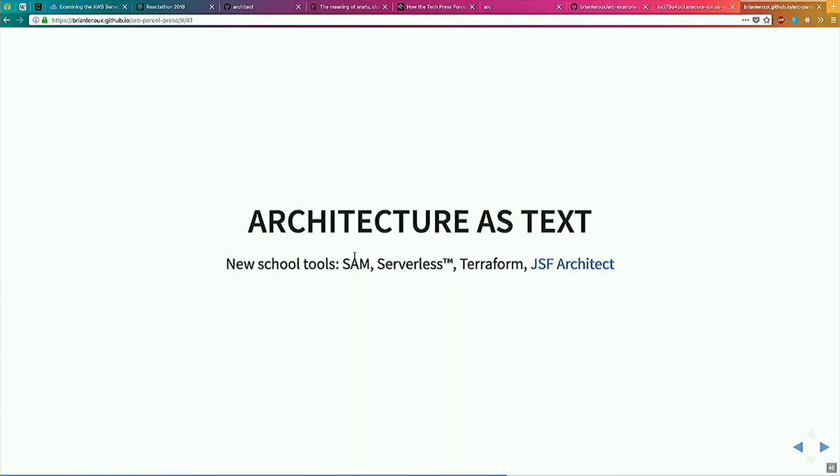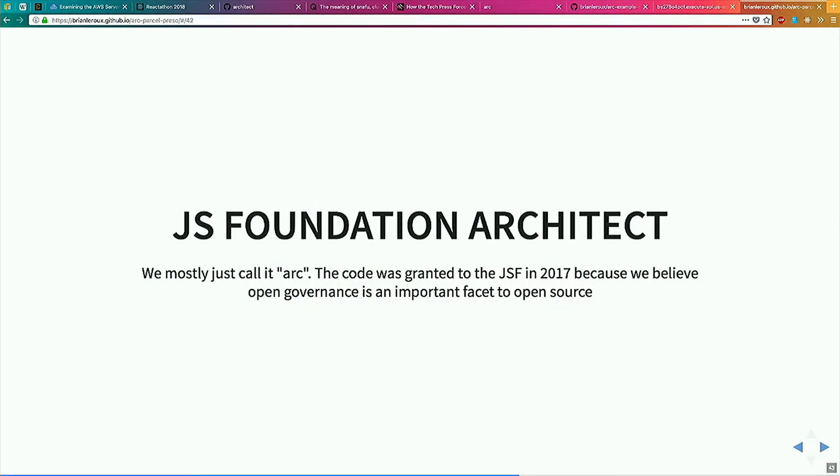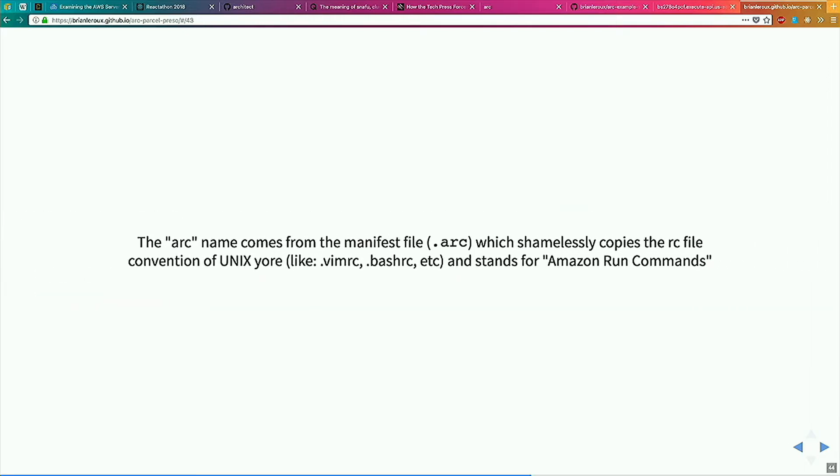There are new tools. SAM is from Amazon — stands for Serverless Application Repository. Serverless with a capital S and a TM means the company, not the broad term. Terraform is from HashiCorp. And I worked on one called JSF Architect, so I'm deeply biased — I'm going to tell you about it. We call it Arc, and we donate to the JavaScript Foundation because we believe in open governance as a basis for open source. Touchy subject around React people.